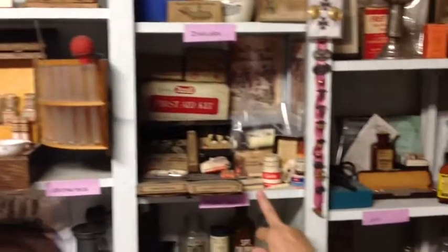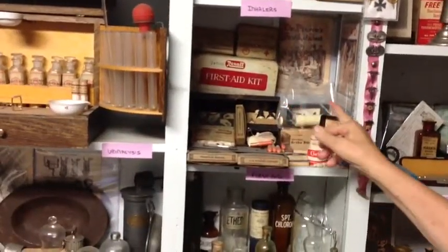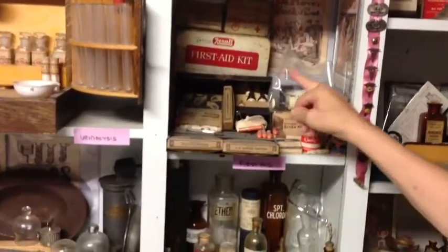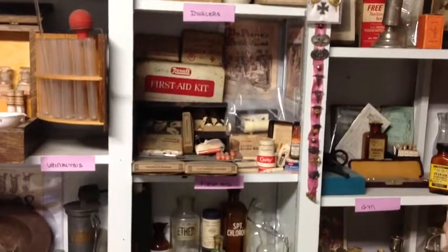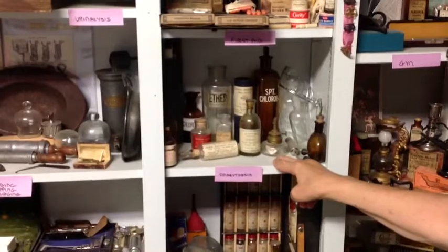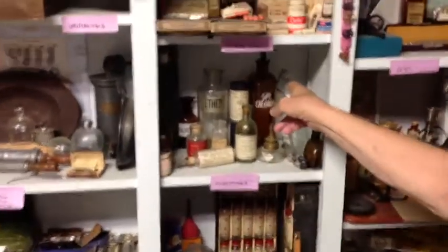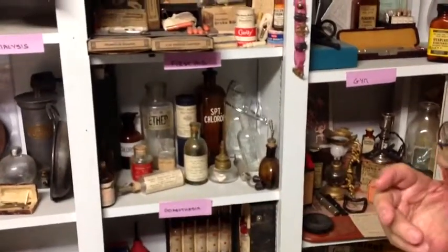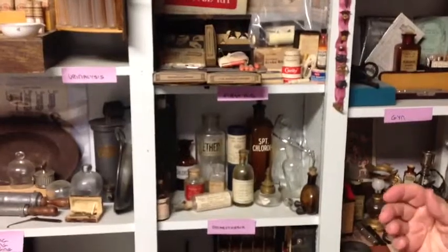This is all first aid — items from the early 20th century. There are books on how to do it and first aid kits with all the contents included. And these are all items related to anesthesia: chloroform and ether, they're labeled. There are masks here that would be used with a sponge soaked in whatever was being used for anesthesia.